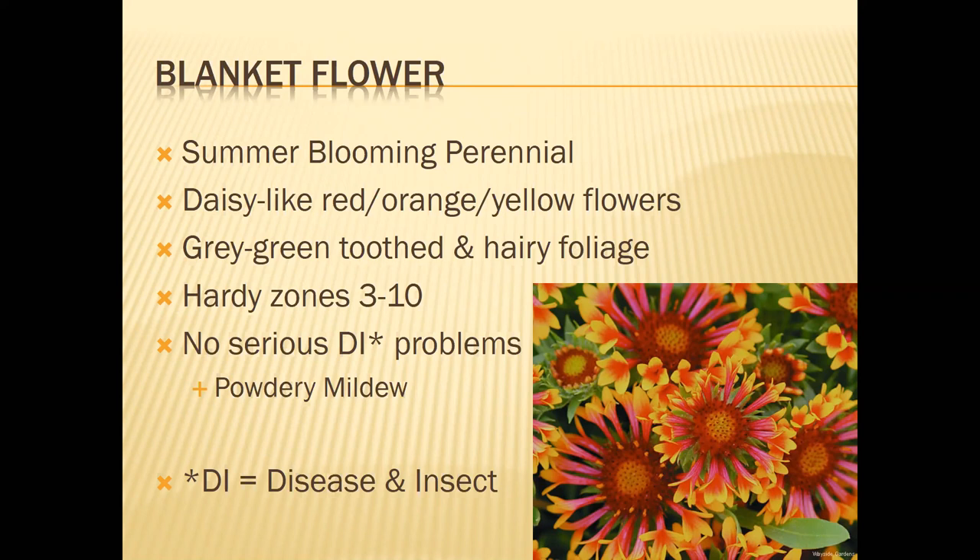Starting off with blanket flower — this is a summer-blooming perennial with daisy-like red, yellow, and orange flowers. I joke with people that this is the Iowa State flower — as in the university — just because cardinal and gold are the Iowa State colors. What's really great about this flower is the gray-green hairy-toothed foliage. Even when those flowers aren't in bloom, you've got a wonderful grayish-green silver foliage in your yard.